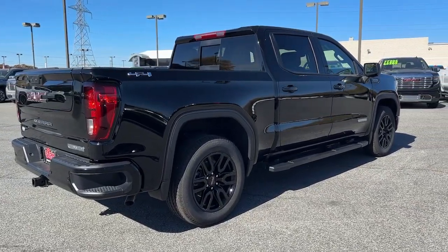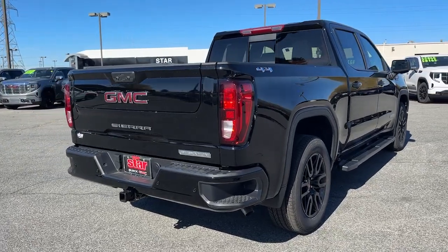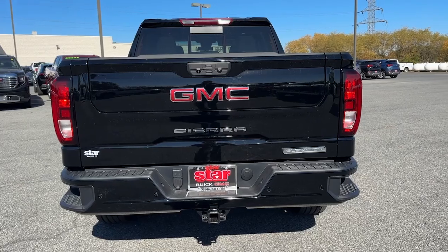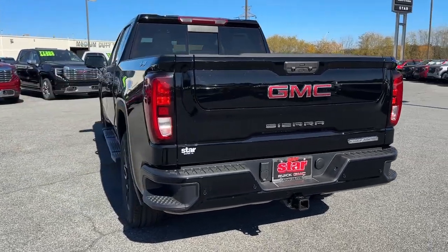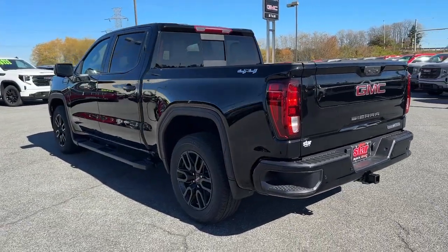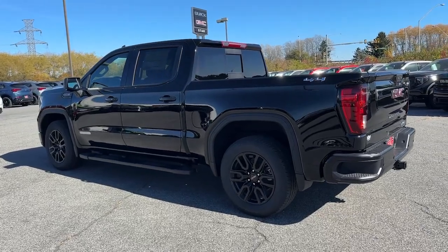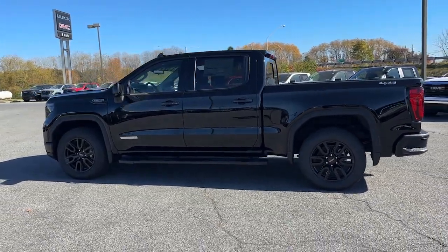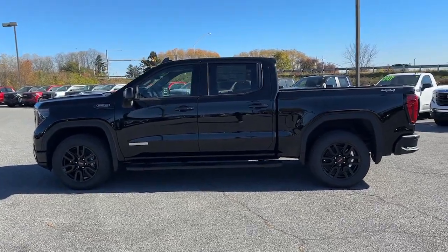These are just some of the great options this vehicle comes with: heated steering wheel, wireless Apple CarPlay and/or Android Auto, wireless charging station, pre-collision system, intelligent auto on/off high beams, navigation system, sunroof/moonroof, heated driver's seat, and keyless entry.